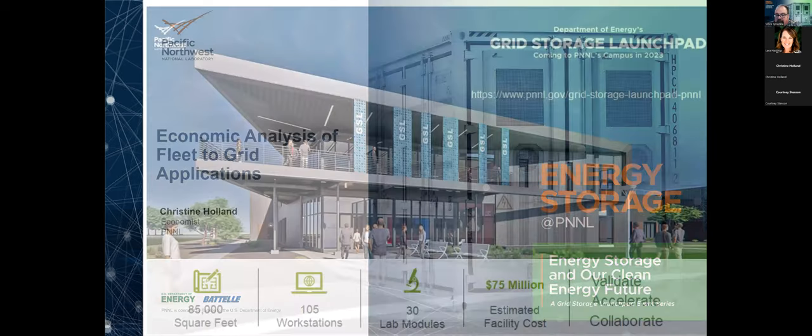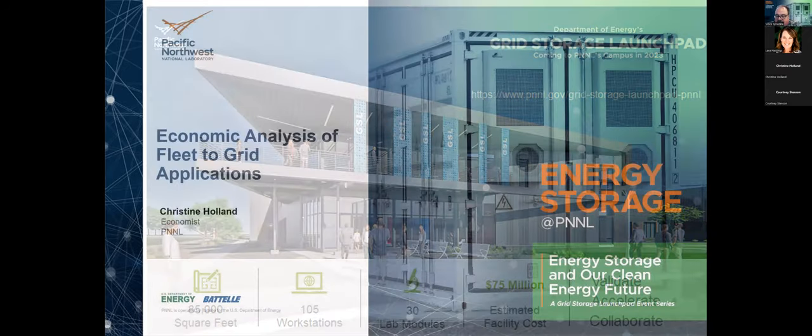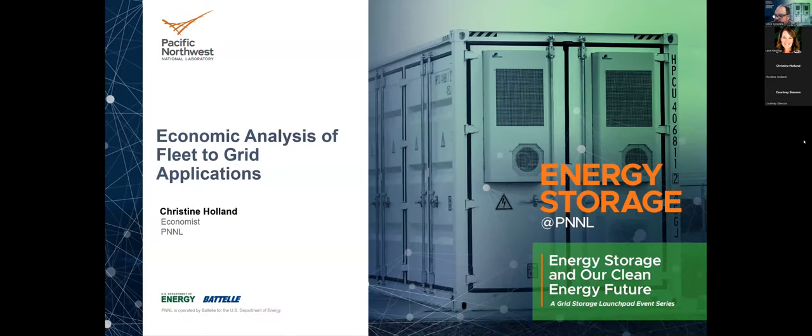Today, we're looking at the opportunities that we have in electric vehicle charging — the opportunities presented by fleets of energy storage systems that are distributed across, but also the challenges and understanding the economics. We are joined today by Christine Holland, who will be talking about some of the work looking at economic analysis of fleet-to-grid applications.